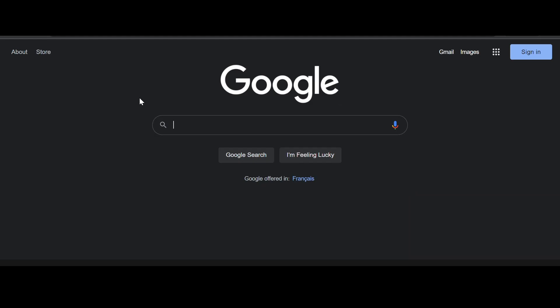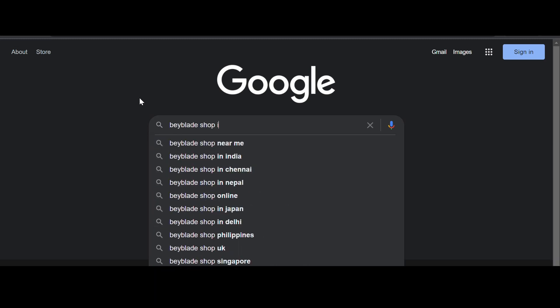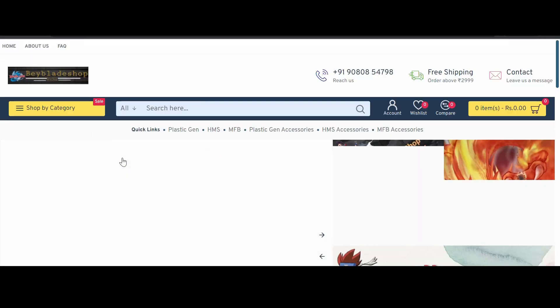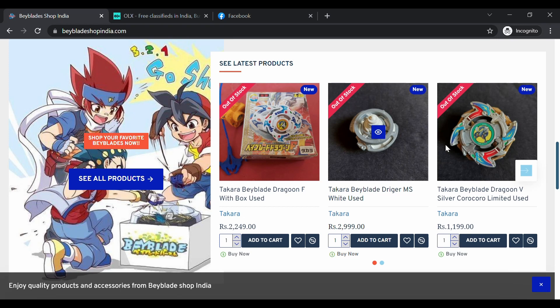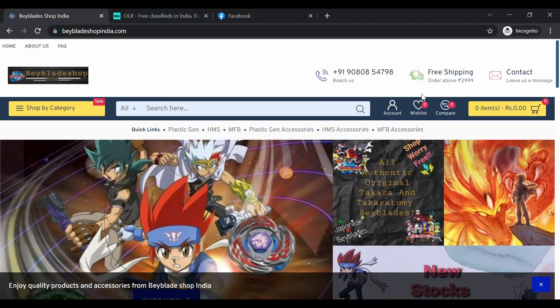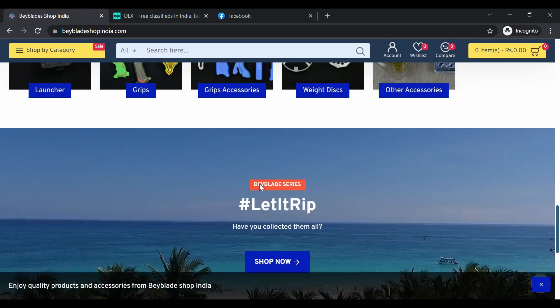The first shop I would recommend is Beyblade Shop India. As you can see, they have a wide variety of Beyblades — Takaratomi, Dragoon Beyblades, Trigger MS. Some of them are out of stock because there's a high demand. They do release Beyblades every month, so make sure to check back because they will go out of stock really soon.